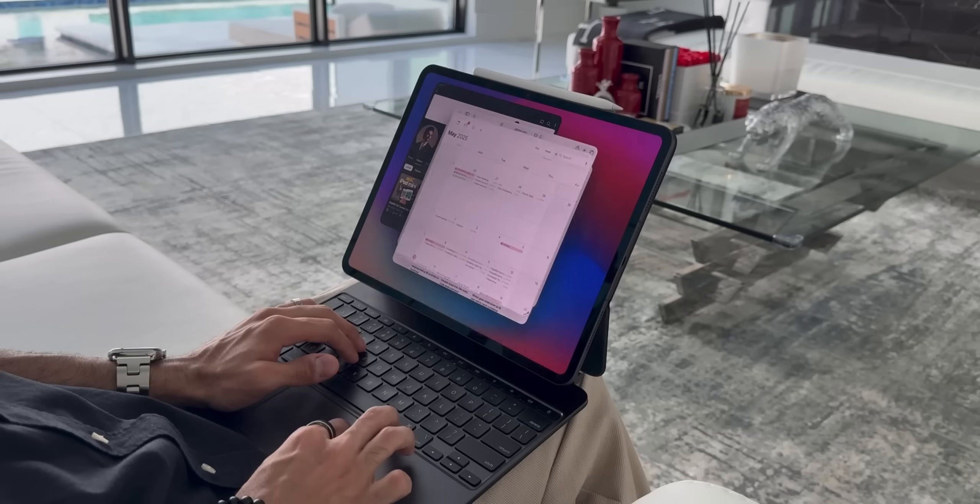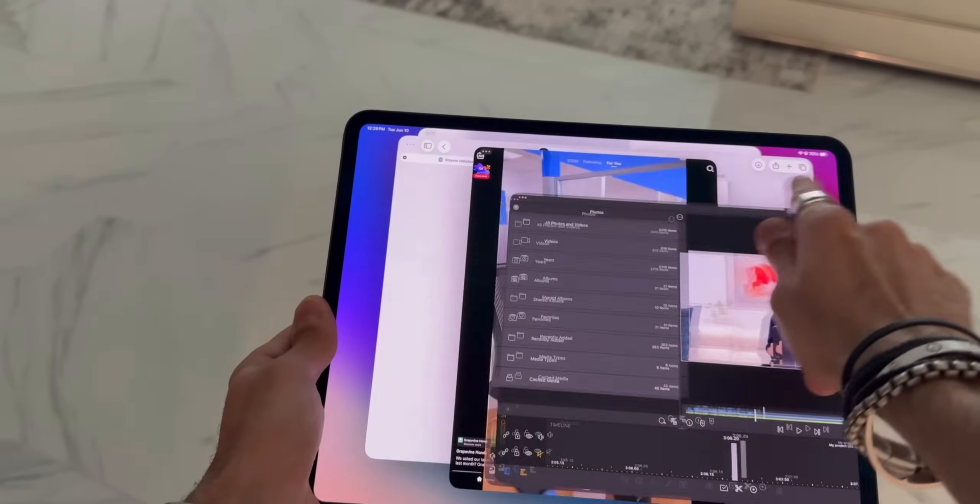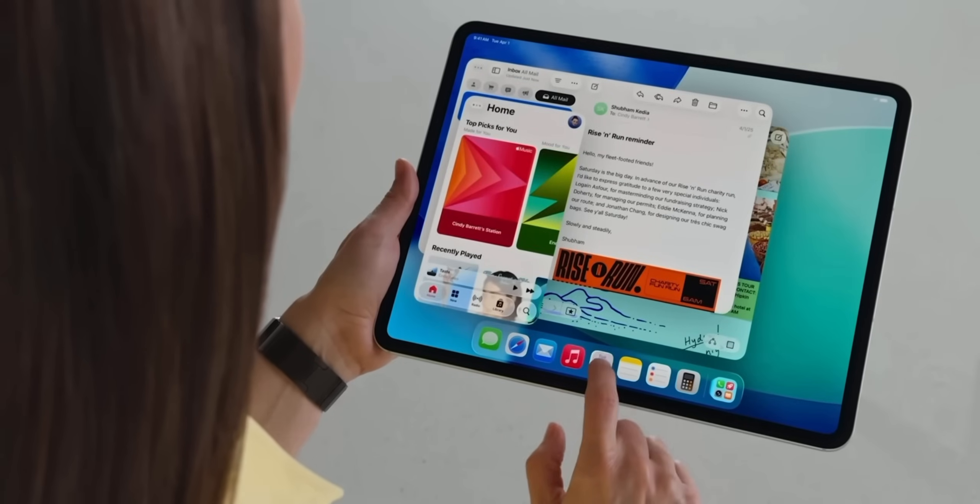There is a cap of 12 apps at once, but honestly, even on a Mac I never really had 12 windows open simultaneously, so 12 is more than enough. However, if there was a larger — perhaps 14-inch — iPad in the future, maybe that would be even nicer, but that's just wishful thinking right now.